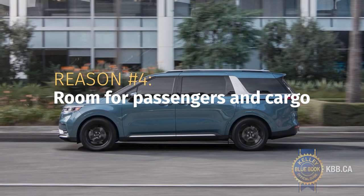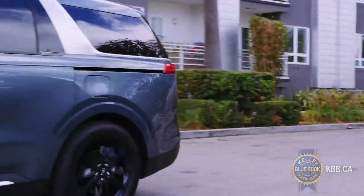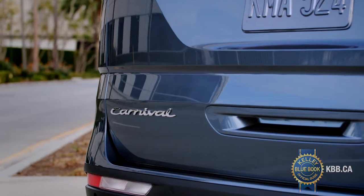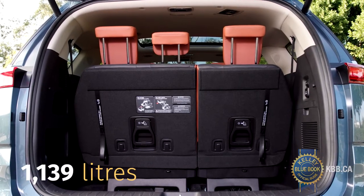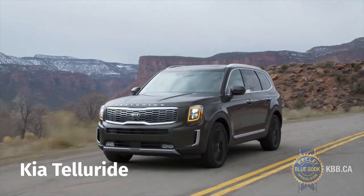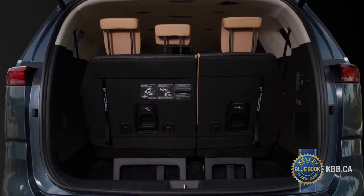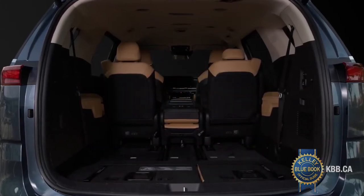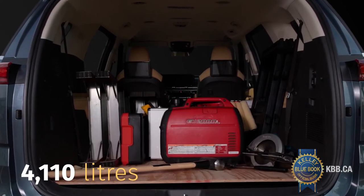One reason to opt for a minivan over an SUV is the ability to haul people and their gear. In that department, the Carnival excels. Behind the Kia's third row is 1,139 litres of luggage space, almost twice as much as you'll find in a mid-size three-row SUV like Kia's Telluride. With the Carnival's second and third rows out of the picture, maximum cargo space is a cavernous 4,110 litres.